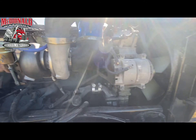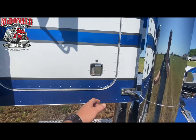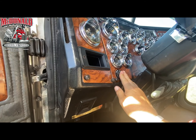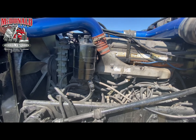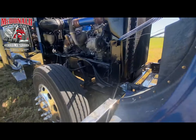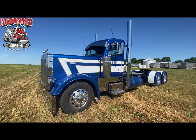Here's the passenger side. Now we'll start her up. And there she is — that's what she sounds like running. That's going to do it for showing around this truck. We should already have a time-lapse video out of the build. If you're interested in any products on these trucks, feel free to check out our website at mcdonaldchromeshop.com.